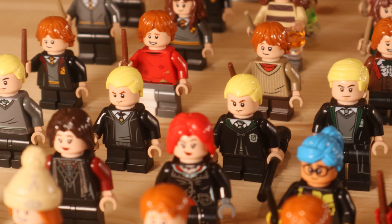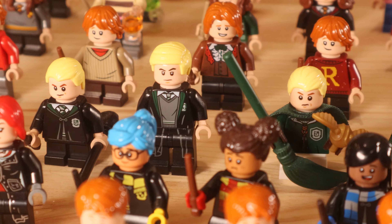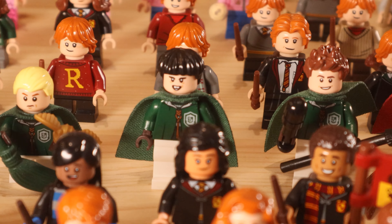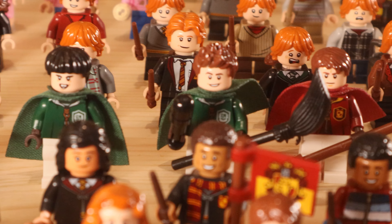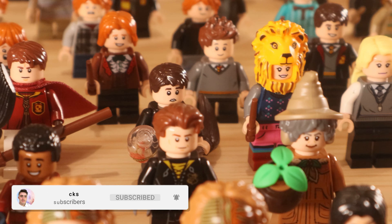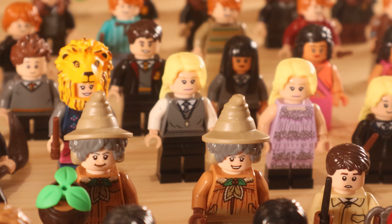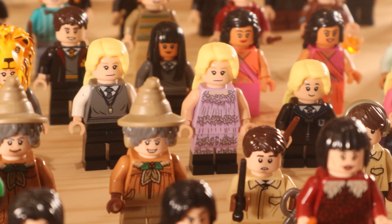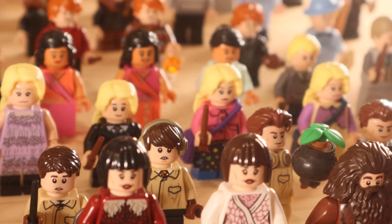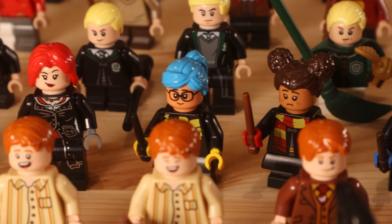We then have Draco Malfoy, who is a fan favourite character. I've never really been convinced by the hair colour on the Draco Malfoy figures — it's a very bright, saturated yellowy blonde which I don't think is that bright in the films. I do prefer the older blonde colour, which is a less saturated, duller look. We then have his Slytherin Quidditch teammates and Oliver Wood in his Quidditch robes. We have Neville Longbottom with the Remembrall and a broomstick, and then we have our Luna Lovegood minifigures. The best is the one on the far left with the lion hat, which looks absolutely fantastic, and the printing on the back of that minifigure is just superb.